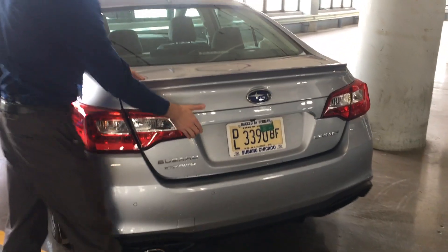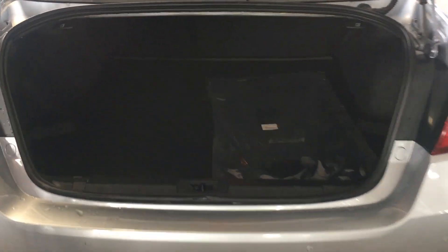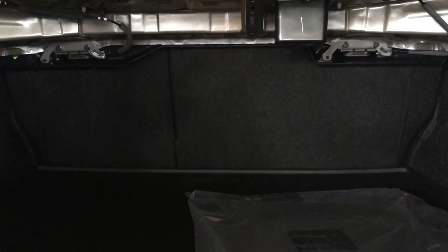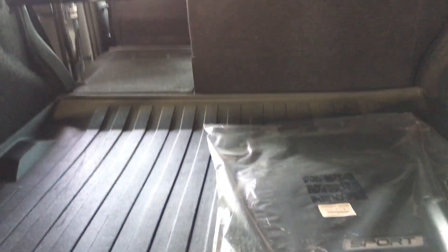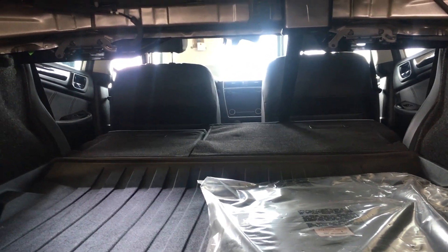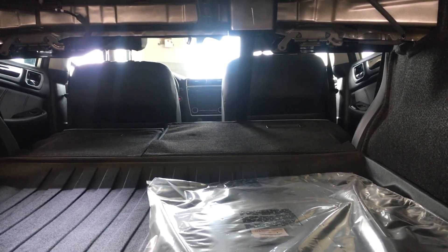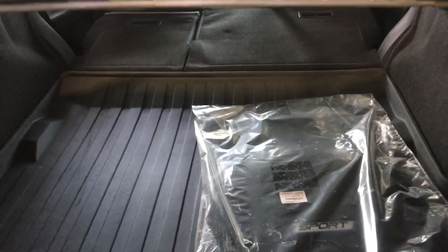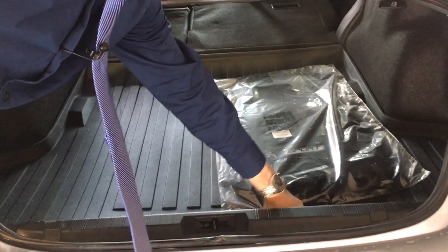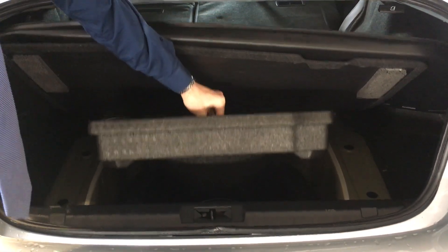Inside the trunk you have about 15 cubic feet of space. You can fold down both back seats to give you a flat environment from behind the driver's seat. As you can see, there's a lot of space to take advantage of in such a small sedan. The spare tire is also easily accessed right underneath the back deck of the carpet.